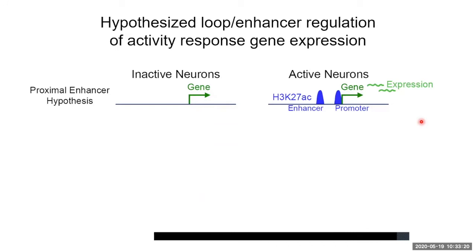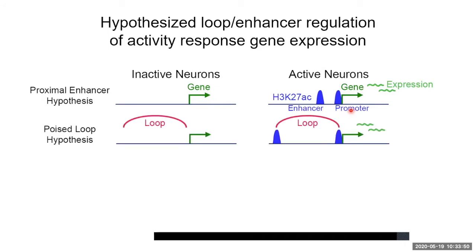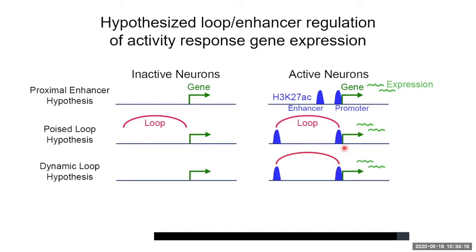We came up with three testable hypotheses. First, the nearest enhancer hypothesis: loops were perhaps unimportant, and only activity-induced enhancers close enough to genes without requiring long-range looping interactions actually drove activity-response gene expression. Second, my personal favorite: loops were important but invariant — the same loops existed in inactive and active neurons, poising activity-induced enhancers near their target genes so that when the neuron becomes active, enhancers can rapidly upregulate the target gene without needing to form a new loop. Finally, we were open to the hypothesis that both enhancers and loops form together as neurons become active.